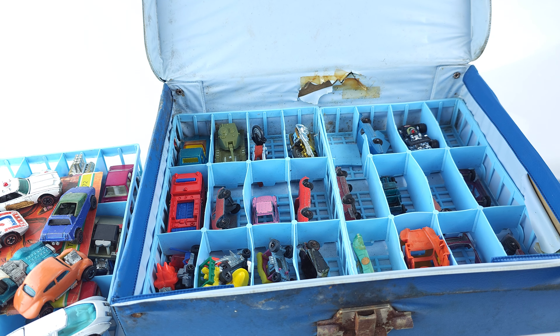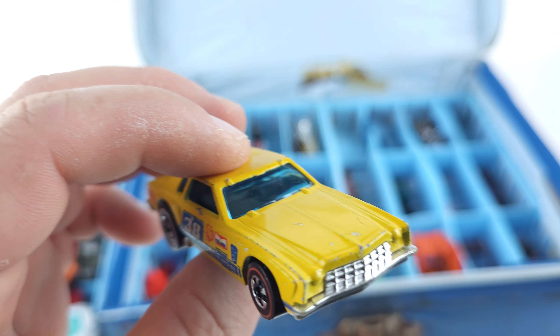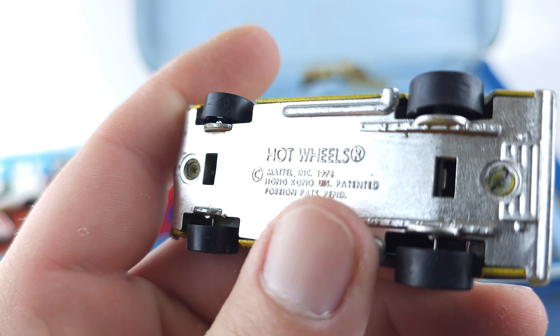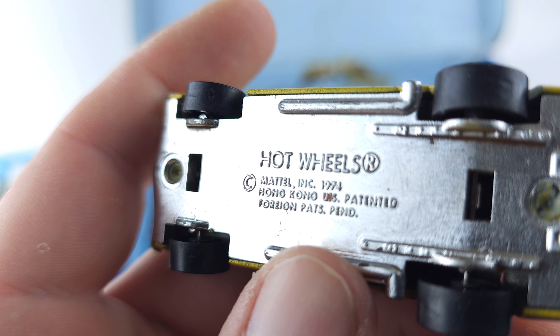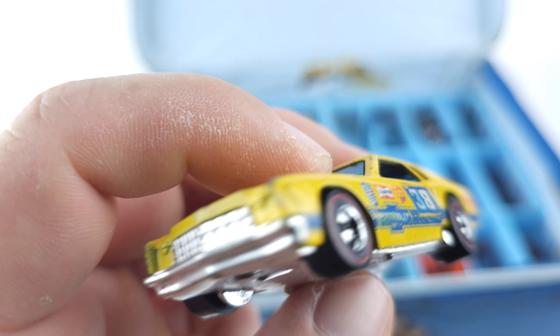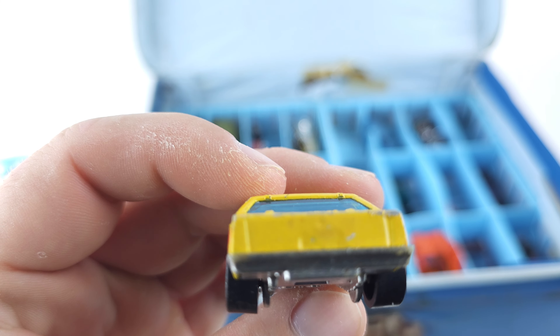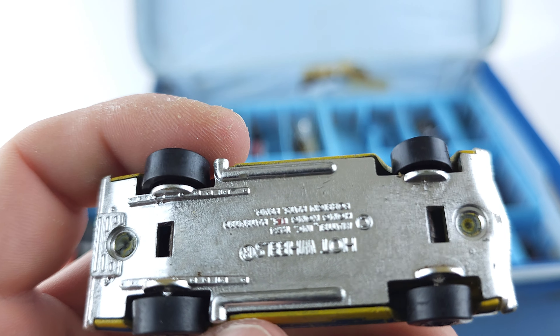And the last one we're going to do in this video — let's see what we got. This was — or is — a Hot Wheels from 1974. It doesn't really say the model name, but it's pretty cool. Maybe tell me what car this is — let me know down in the comments.